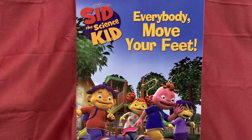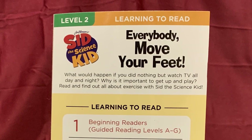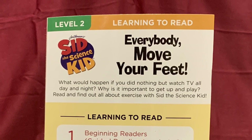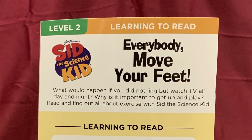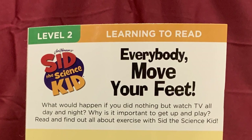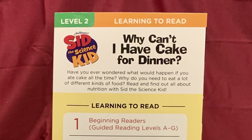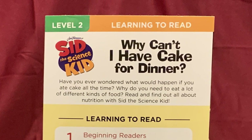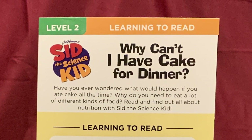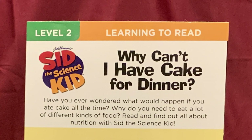There were also two Level 2 storybooks: Everybody Move Your Feet and Why Can't I Have Cake for Dinner. In Everybody Move Your Feet, what would happen if you did nothing but watch TV all day and night? Why is it important to get up and play? Read and find out all about exercise with Sid the Science Kid. In Why Can't I Have Cake for Dinner, have you ever wondered what would happen if you ate cake all the time? Read and find out all about nutrition with Sid the Science Kid.